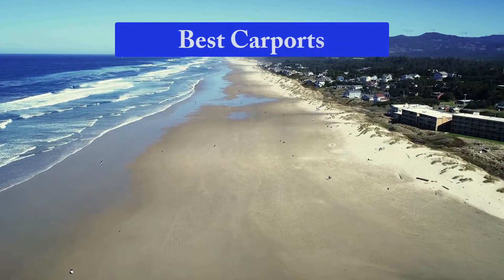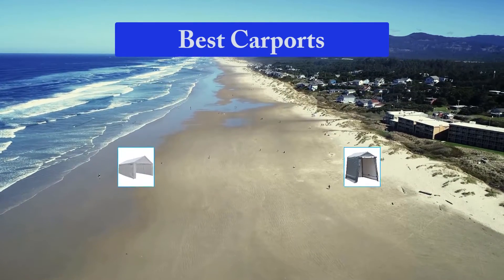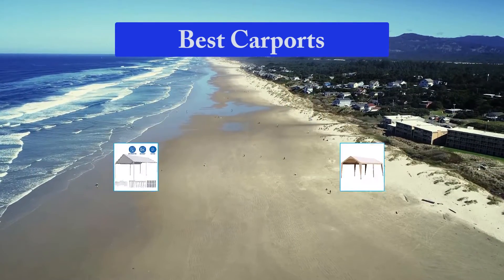Hello guys, welcome back to Top Home Guide. Today I am going to talk in this video about the best carports that you should buy. Let's get started.